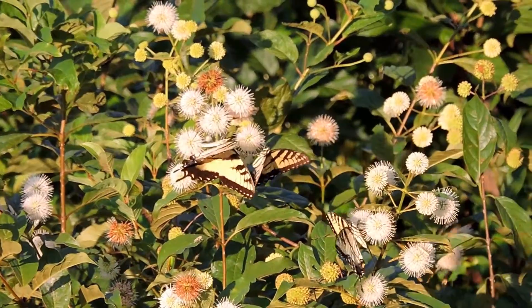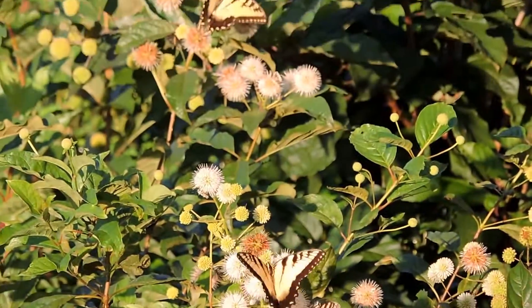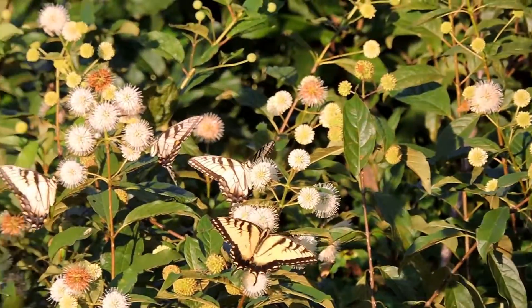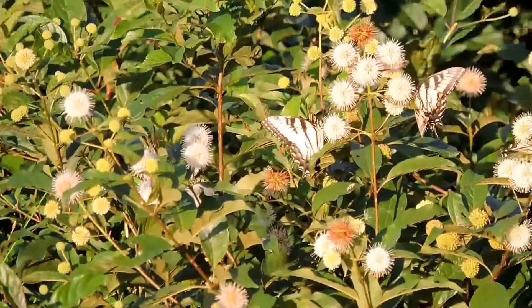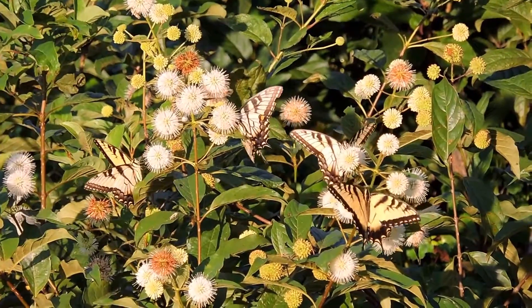As can be well attested for here — all of the tiger swallowtail butterflies taking advantage of the profuse amount of nectar that buttonbushes provide.